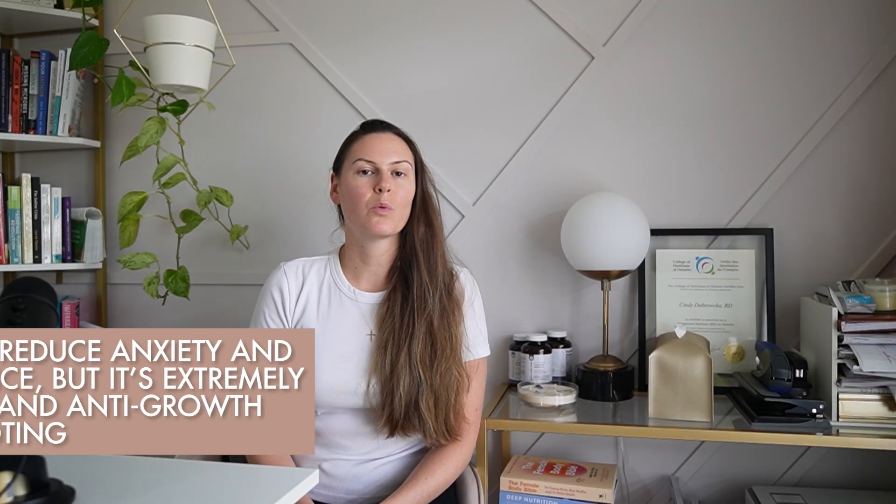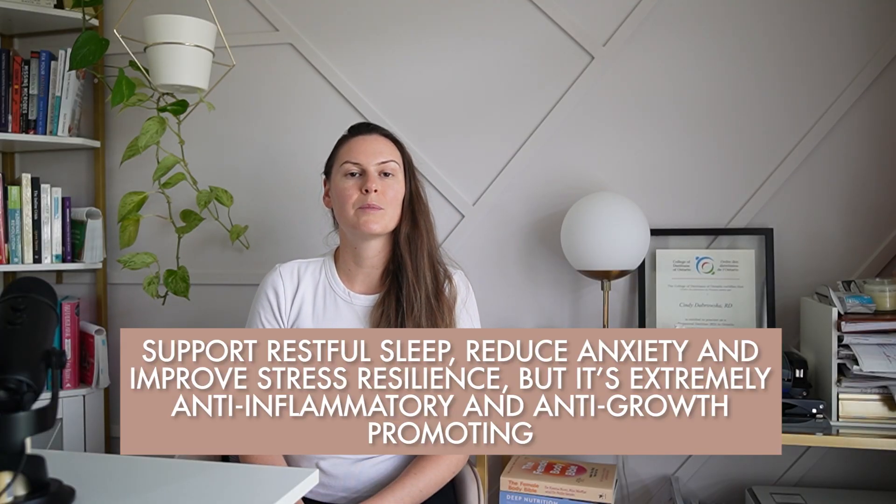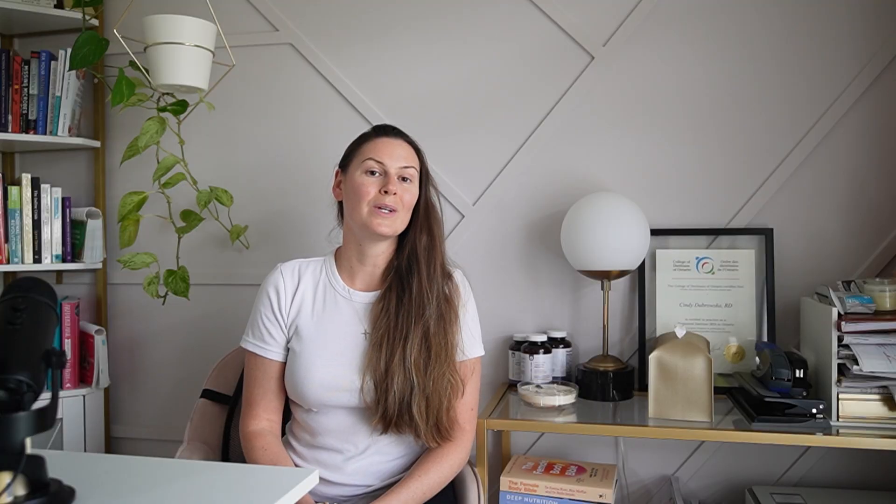Healthy progesterone levels are more important than you may think. Not only does progesterone support restful sleep, reduce anxiety, and improve stress resilience, but it's extremely anti-inflammatory and anti-growth promoting. What's the relevance of this in somebody with endometriosis? First, progesterone blocks estrogen-driven cell proliferation. As you may know, endo is estrogen dependent. There are many abnormal occurrences at the level of the endometriosis lesions that promote their growth, including increased conversion of estrogen from testosterone via an enzyme called aromatase. Progesterone down-regulates estrogen receptors and limits this already excessive conversion.